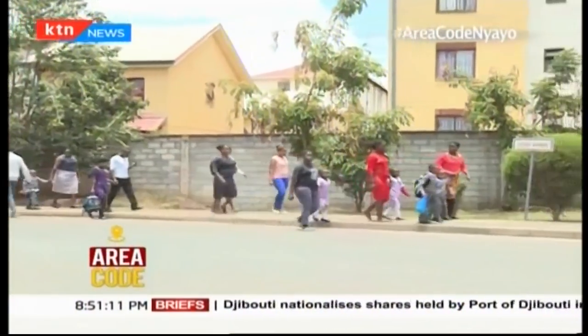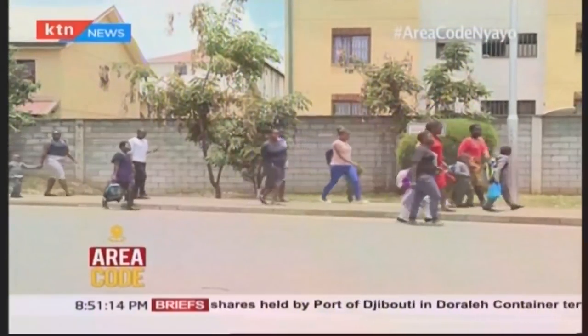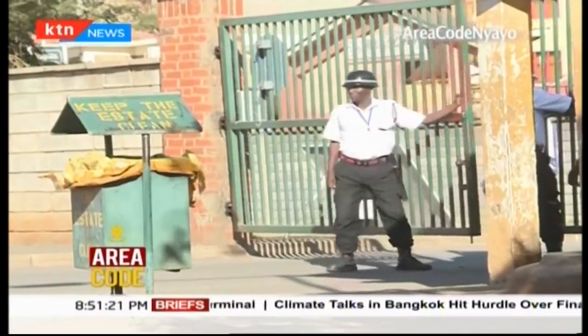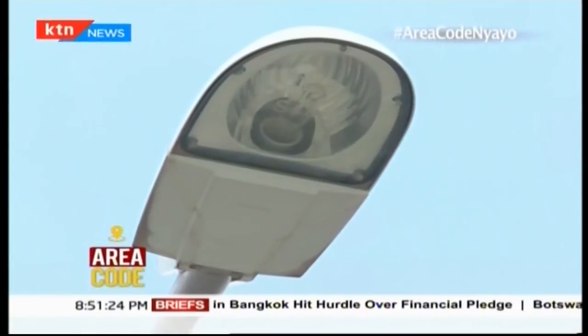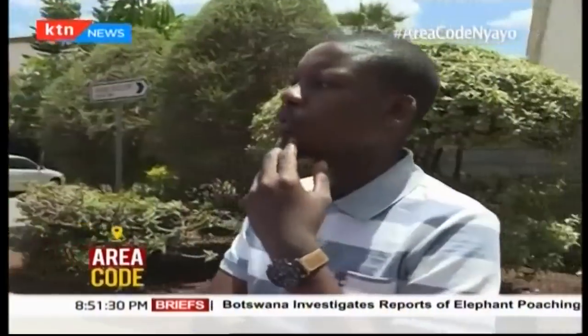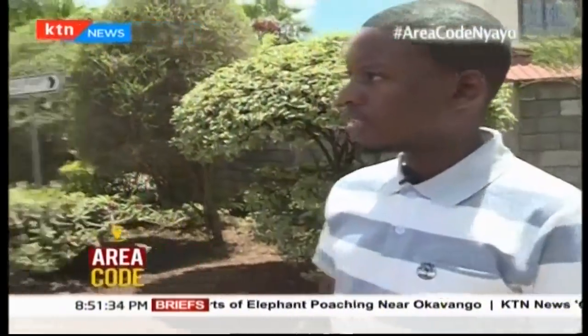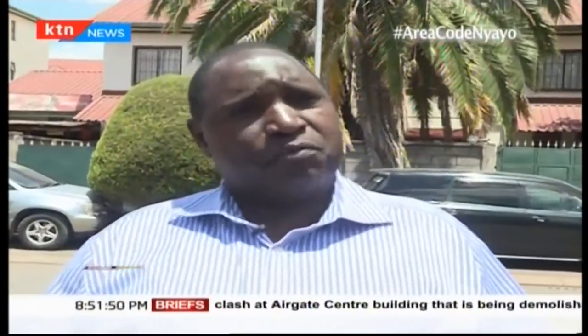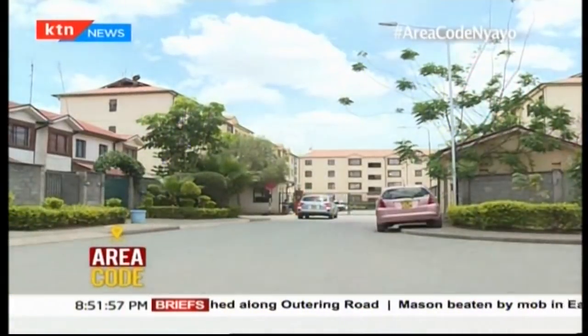Each resident is tasked with paying 2,500 Kenya shillings to the National Social Security Fund as a service charge, which is used to pay for security personnel, road maintenance, installation of streetlights, garbage collection, and many more. Why do people want to live in Nyayo Estate? Number one: security. Two: greenness. Three: the mortgage — it's a soft mortgage where you pay a 15% deposit and pay off over 15 years, which was a very good arrangement.